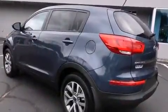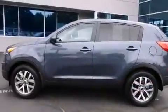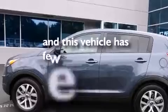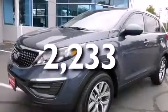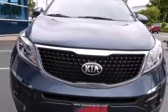Rear seat child-proof door locks, air conditioning, a folding rear seat, full power accessories, and this vehicle has fewer than 3,000 miles on the odometer. With an EPA estimated rating of 28 miles per gallon on the highway, this vehicle helps leave money in your pocket where you want it.